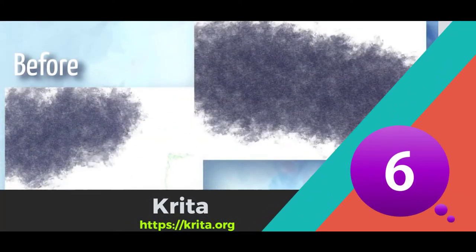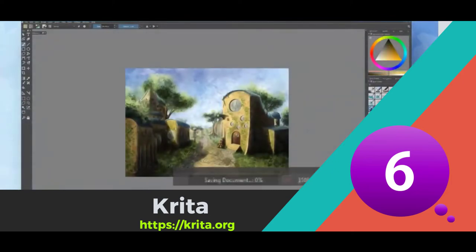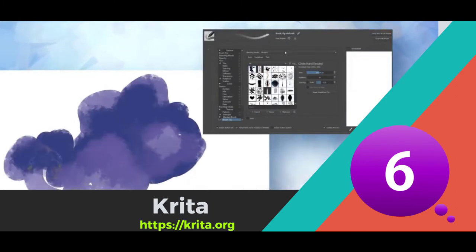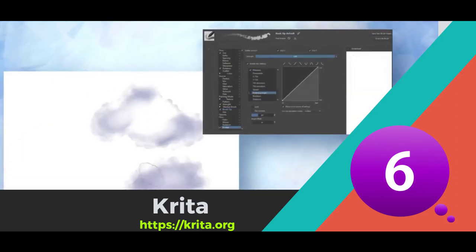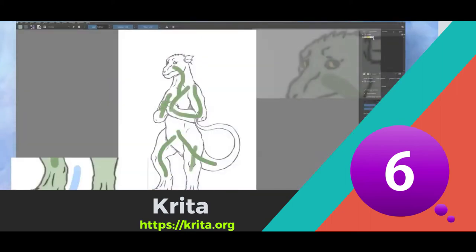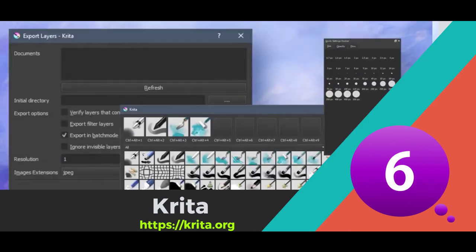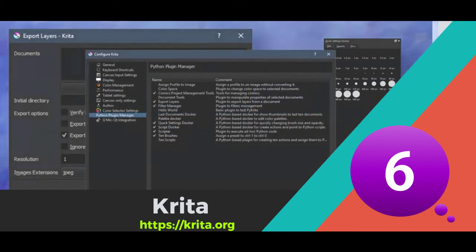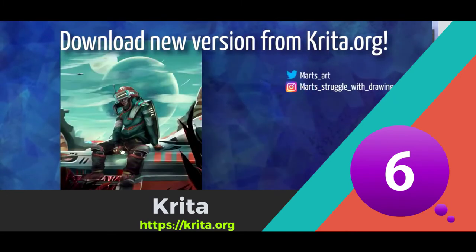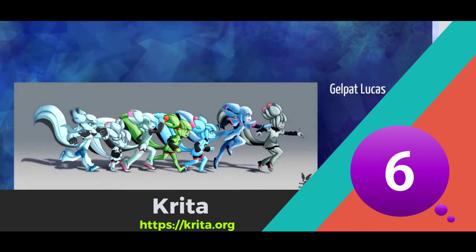Number 6 is Krita. Krita is a professional, free and open source painting program made by artists who want to see affordable art tools for everyone. It has an intuitive user interface that stays out of your way — the dockers and panels can be moved and customized for your specific workflow. Once you have your setup, you can save it as your own workspace. You can also create your own shortcuts for commonly used tools. You can customize your brushes with over nine unique brush engines such as the color smudge engine, shape engine, particle engine, and even a filter engine. Once you are done creating your brushes, you can save them and organize them with Krita's unique tagging system.